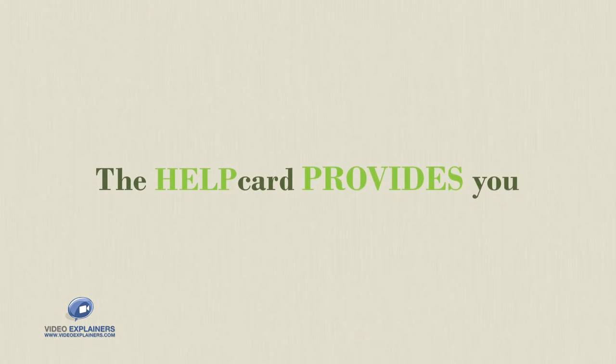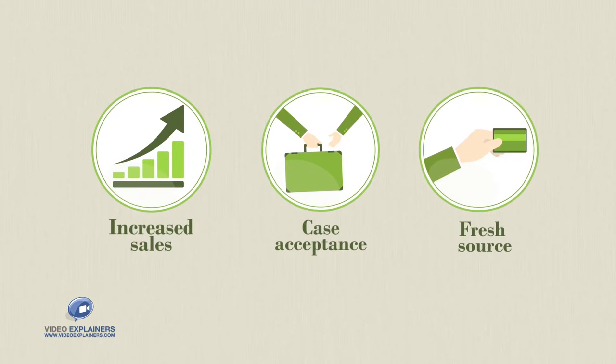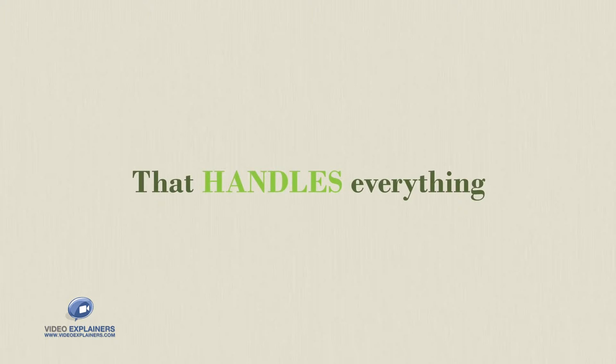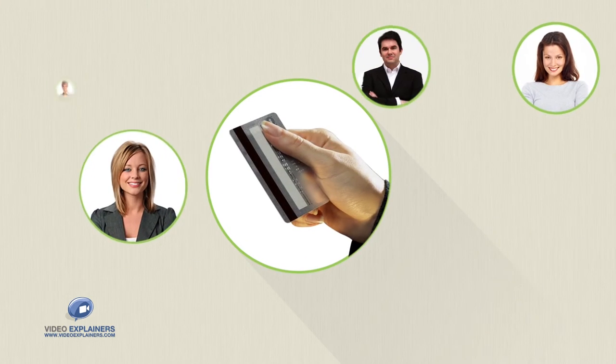The Help Card provides you with the opportunity of increased sales and case acceptance by offering a fresh source of credit to your consumers. The Help Card is a fully integrated program that handles everything from credit granting to collections.